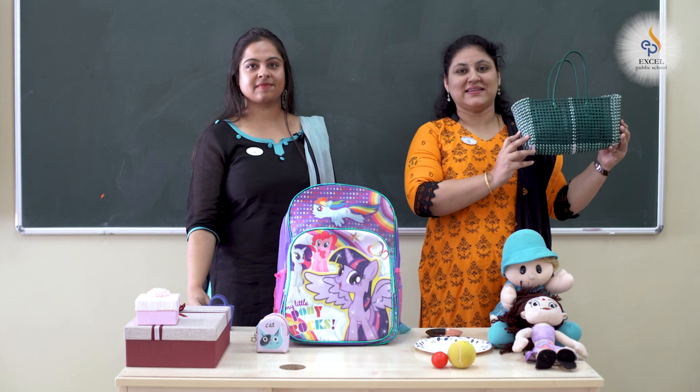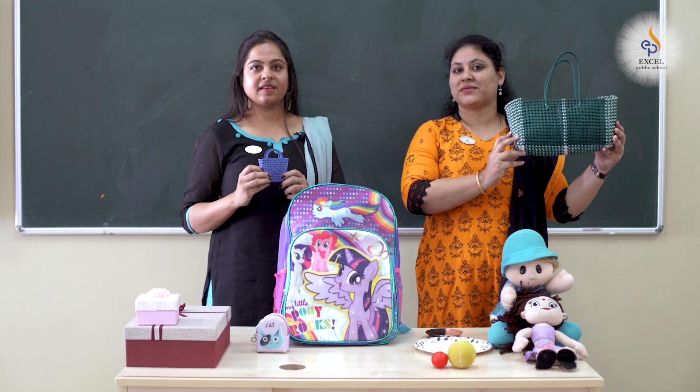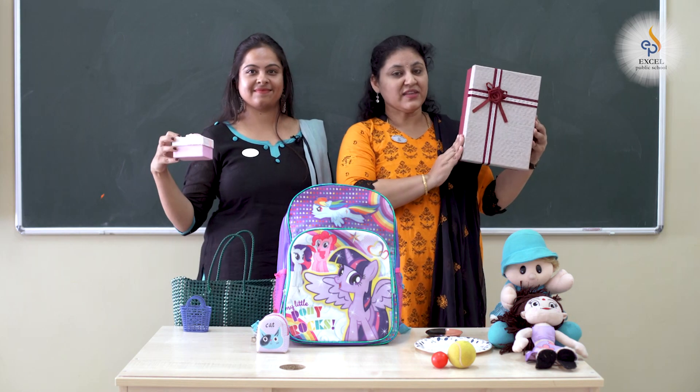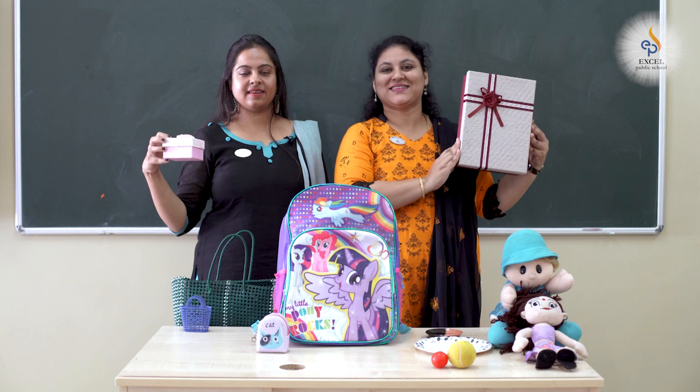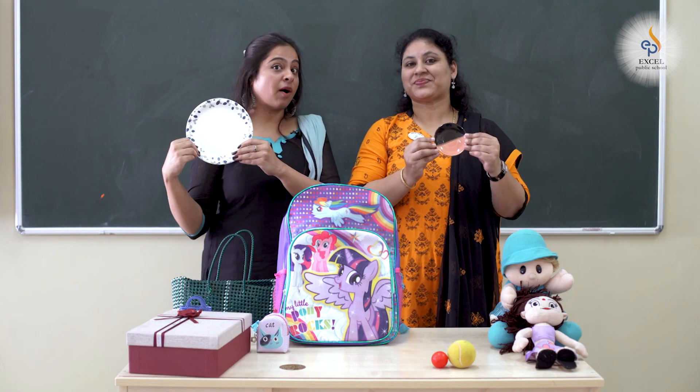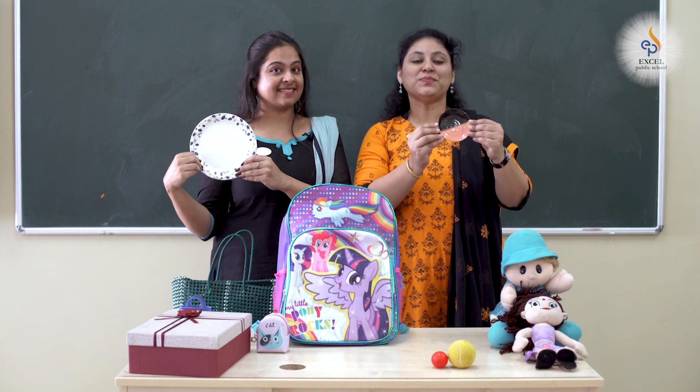This is a basket, it is big. And my basket is small. This box is big and this one is small. This is a big plate. This is a small plate.